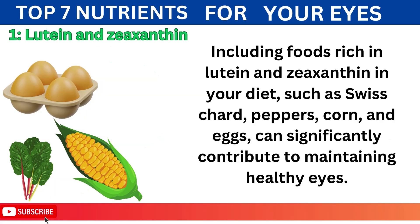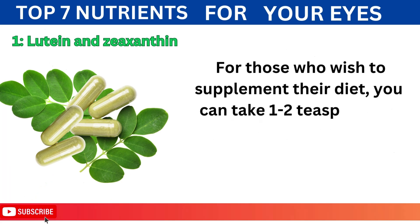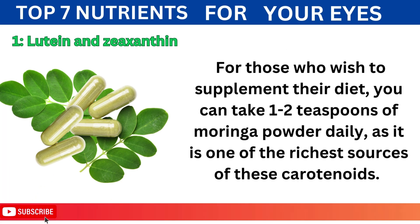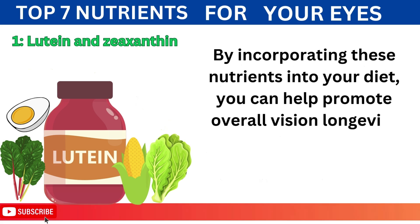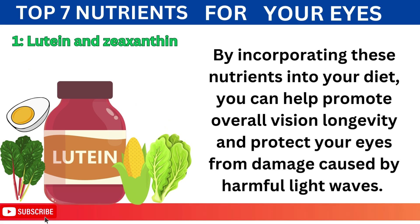Including foods rich in lutein and zeaxanthin in your diet, such as Swiss chard, peppers, corn, and eggs, can significantly contribute to maintaining healthy eyes. For those who wish to supplement their diet, you can take 1–2 teaspoons of Moringa powder daily, as it is one of the richest sources of these carotenoids. By incorporating these nutrients into your diet, you can help promote overall vision longevity and protect your eyes from damage caused by harmful light waves.